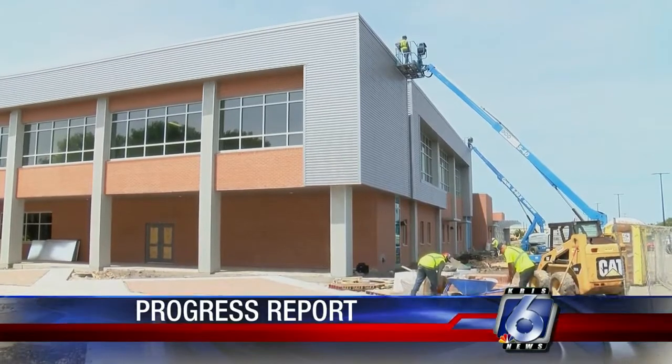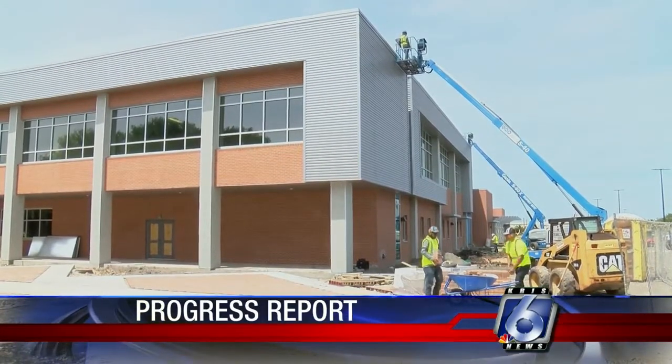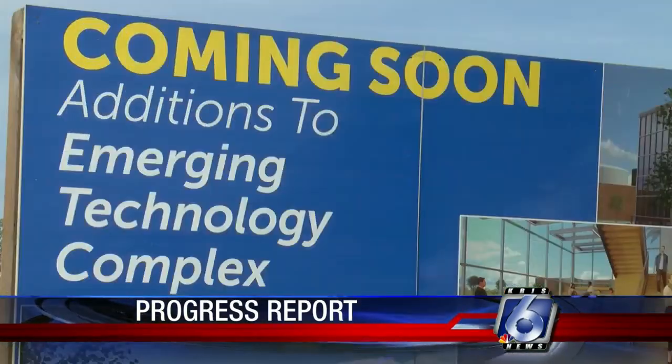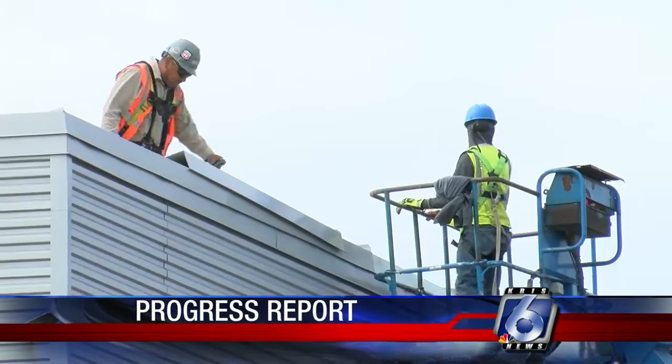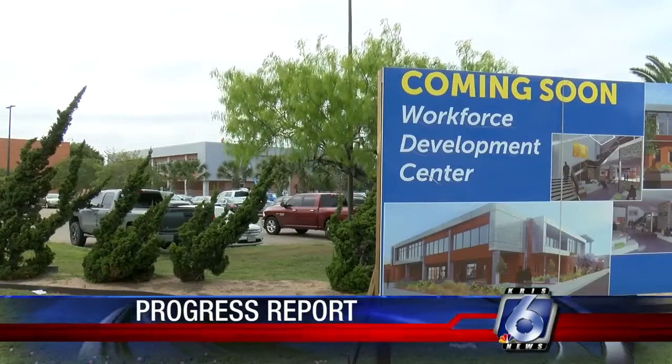Two new buildings are set to open at Del Mar College's West Campus: the Workforce Development Center and Emerging Technology Edition. According to Del Mar officials, industry was the driving force behind the West Campus additions.